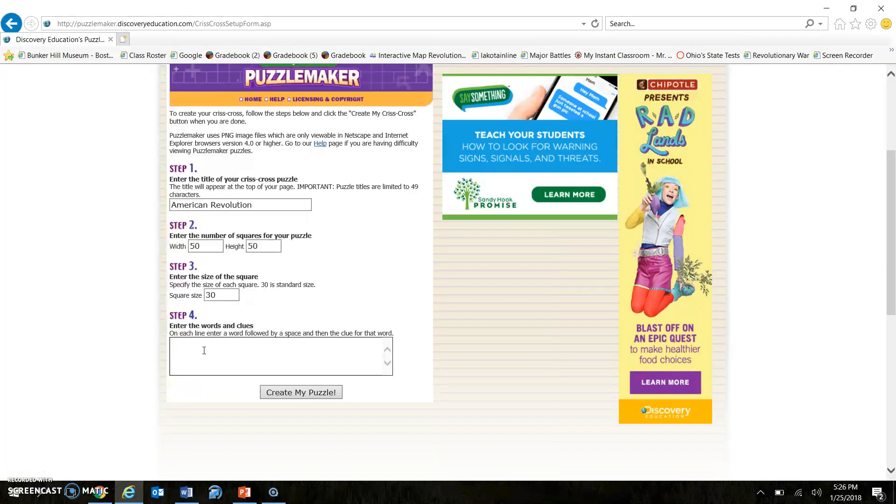We don't really need to mess with steps two or three — that just changes the size of the squares. Then we go to step four, the most important one, and we really need to follow what the directions say. It says on each line enter a word, followed by a space, and then the clue for the word. So I'm going to put 'Adams' — the moment I hit space, that is telling the computer that Adams is the word we want in the crossword. When we hit space the computer says, okay, what is the clue?